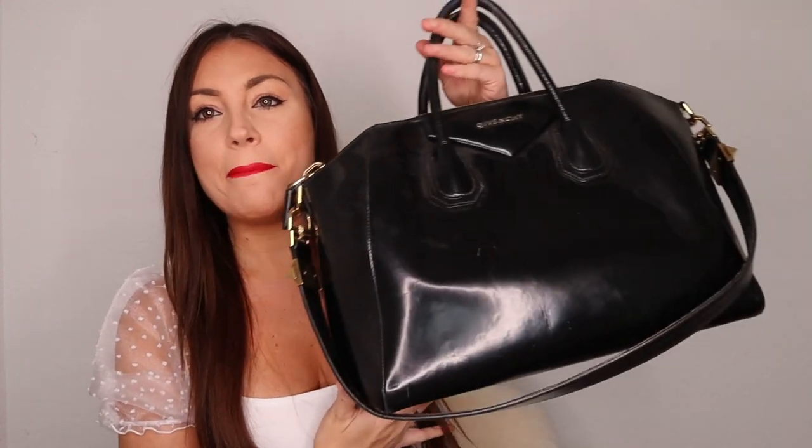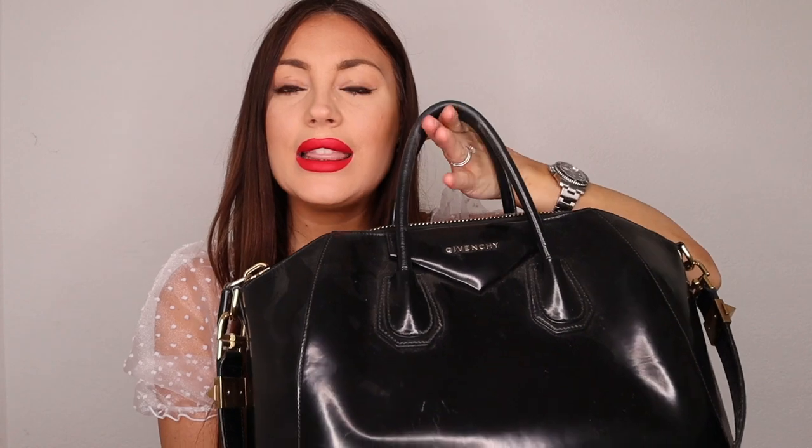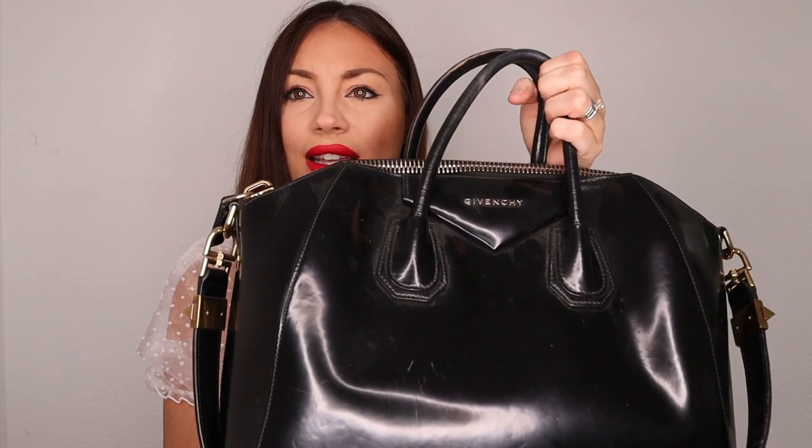My last least-worn bag is one I wanted for the longest time — I also bought this at a vintage store in Stockholm. It's the Givenchy Antigona in medium size, in patent leather with gold hardware. Unfortunately, I bought it in not-so-great condition: the leather has come off on both sides and there are a lot of marks on the back. I didn't pay much for it because of that.